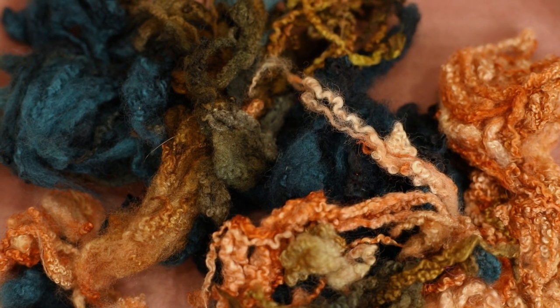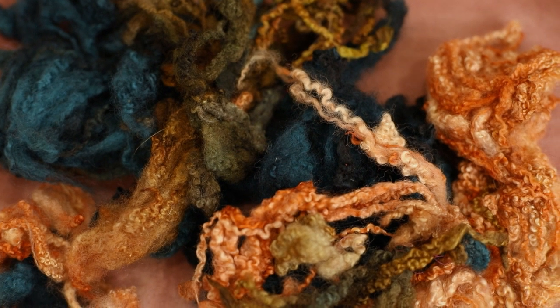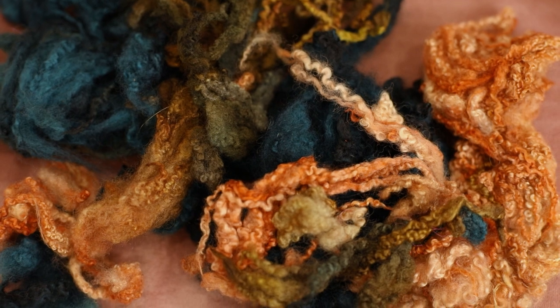I also got some Blue Faced Leicester locks in a colorway called Rocky View. I plan to use them to create some texture in the background of my 2D needle felting pieces.